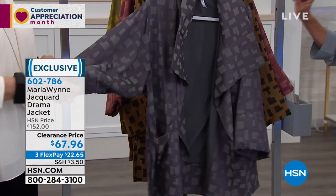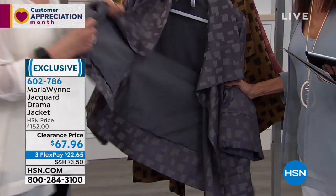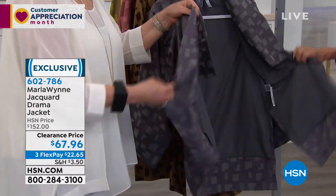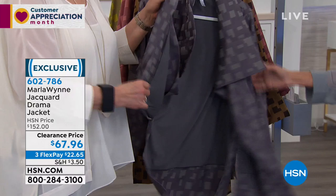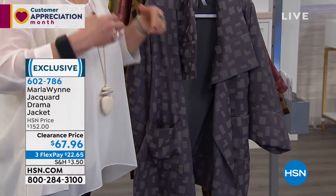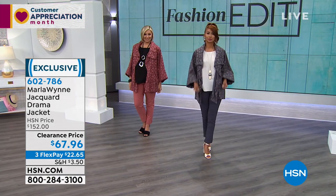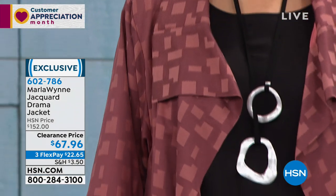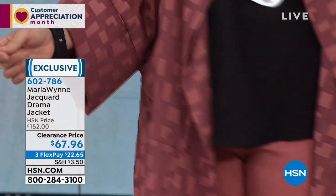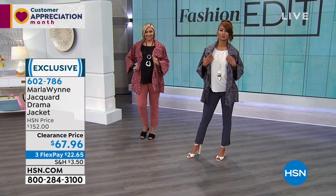$152 honestly — just for viewers to understand — this is a great buy at $152. Look how lightweight it is, can you see how thin this is? It's a great piece. This is going to be your third layer, your topper. I think this runs large — you can easily go down a size unless you're really big across the shoulders. Other than that, perfect.